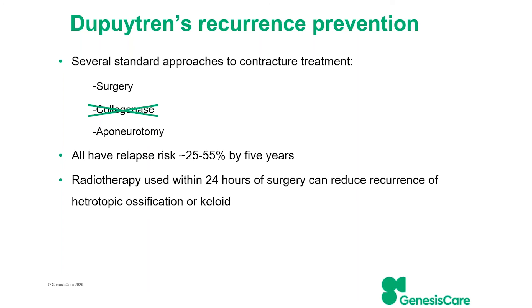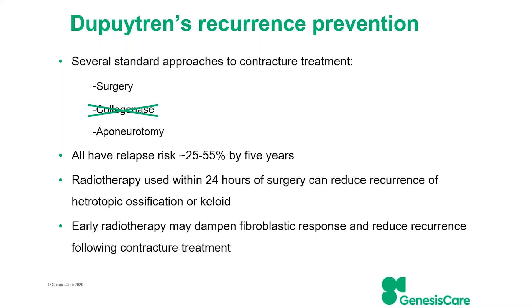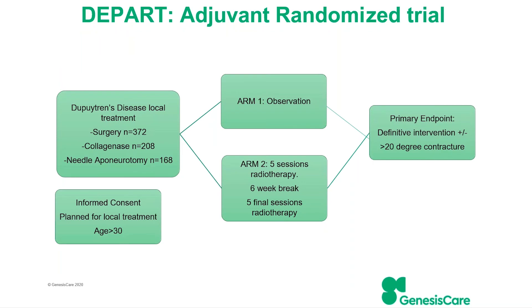Radiotherapy has been used for other hyperproliferative conditions such as heterotopic ossification around the hip and keloids. There are some runs on the board suggesting radiation used in other sites may dampen down fibroblast proliferation that leads to disease progression in Dupuytren's as well — and that's what we're exploring in the adjuvant arm. People who've had any local treatment and achieved less than 10 degrees of contracture afterwards are then randomised between observation with standard hand therapy and splinting, versus that same care plus exactly the same radiotherapy regimen as the prevention arm, with the same close follow-up and endpoints.